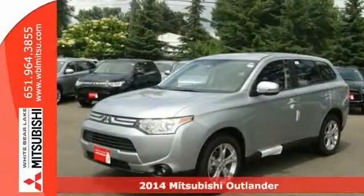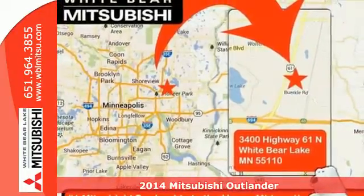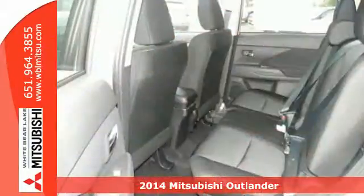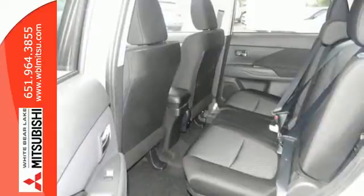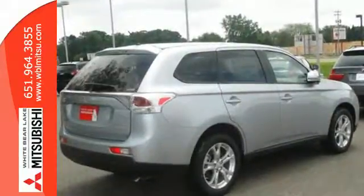Here's a 2014 Mitsubishi Outlander. It's been completely restyled this year and is better than ever. With new interior materials and design come new conveniences such as Eco Mode, Climate Control, and third row fold flat seating.